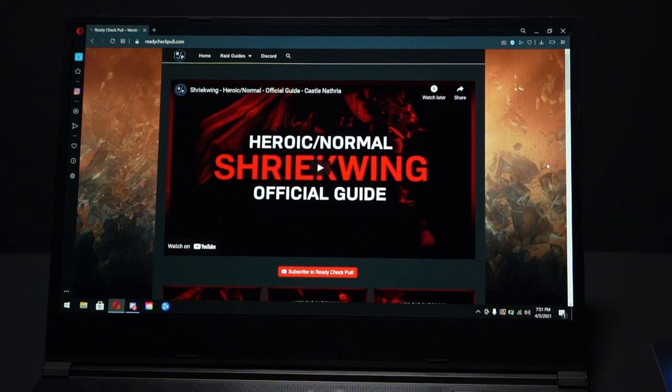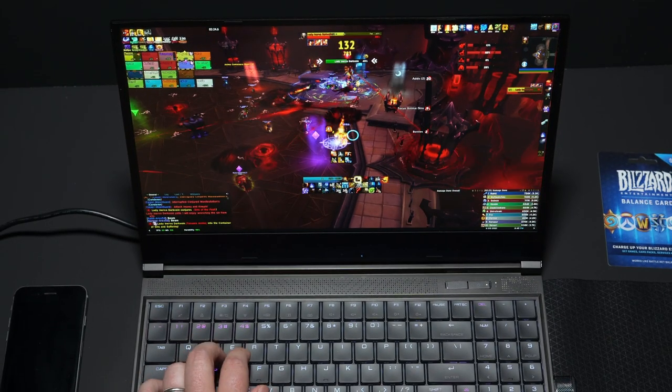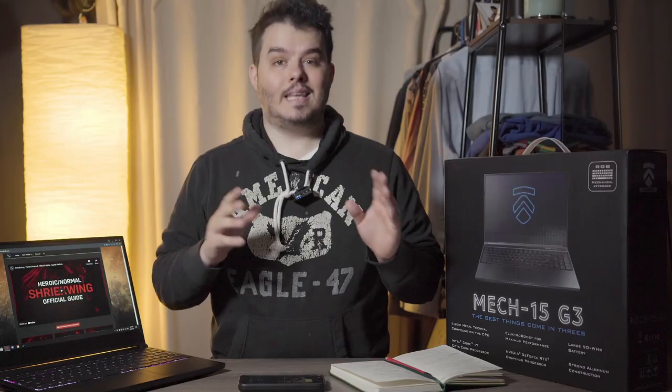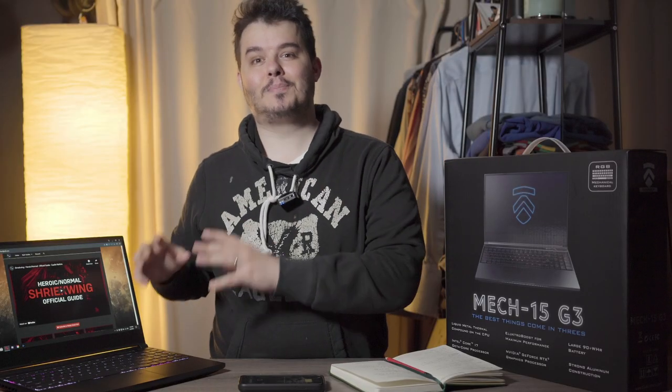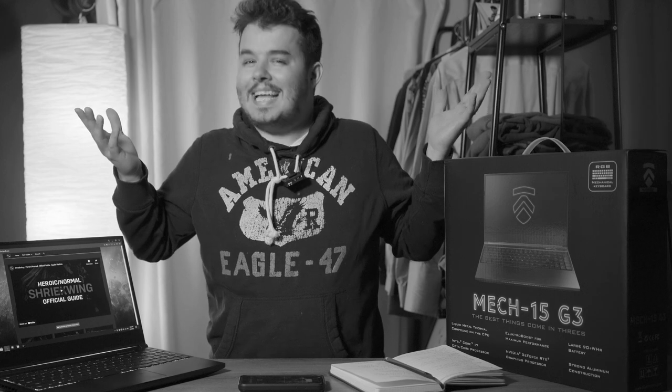Another major reason I bought this laptop is the screen. It's 100% sRGB rated, so if you're into video production, graphic design, or Photoshop, this screen is gorgeous — the best screen I've seen on a Windows PC ever. Honestly, the screen is the main reason I bought this laptop. I cannot tell you enough how good it looks.